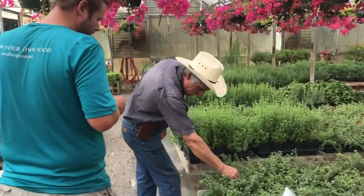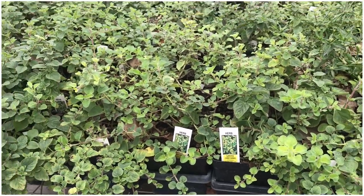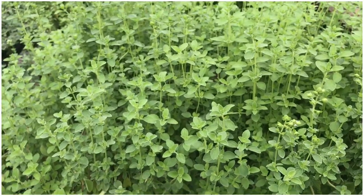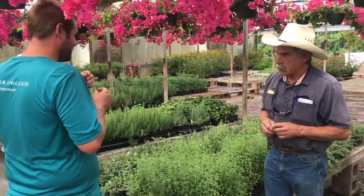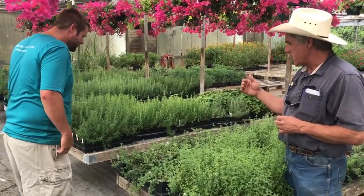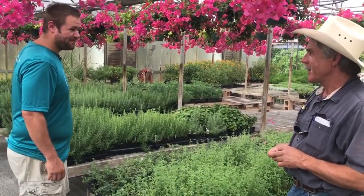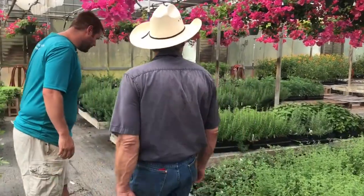Here we're looking at oreganos. This is regular standard Greek oregano, most commonly called for by chefs. That's sweet marjoram at the back. And here we have Italian oregano, which is actually a cross between sweet marjoram and Greek oregano — not as sweet as marjoram, not as strong as Greek oregano, but with a really nice mild oregano flavor. On that side, this is an oregano called hot and spicy — Greek oregano that really has a kick to it, kind of an afterburner effect. A lot of people really like it, especially in black beans.